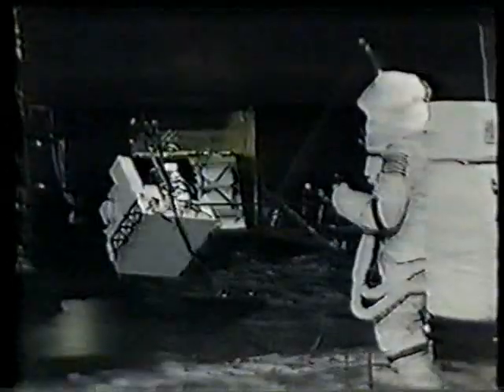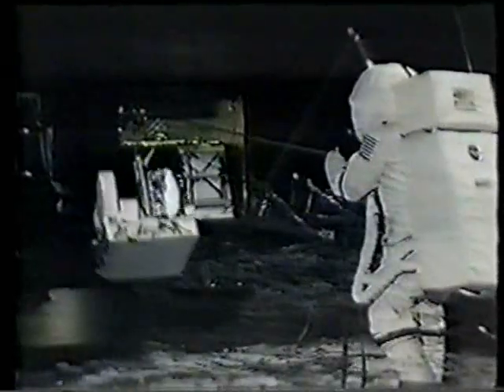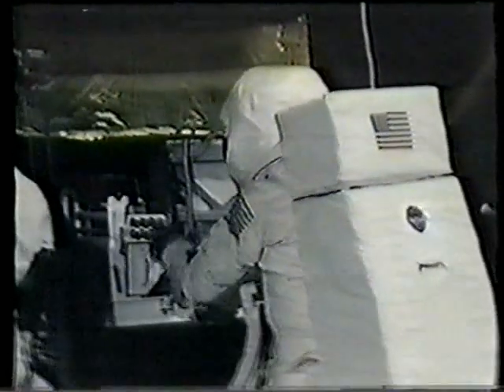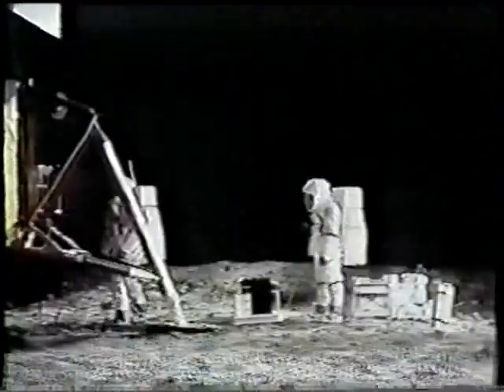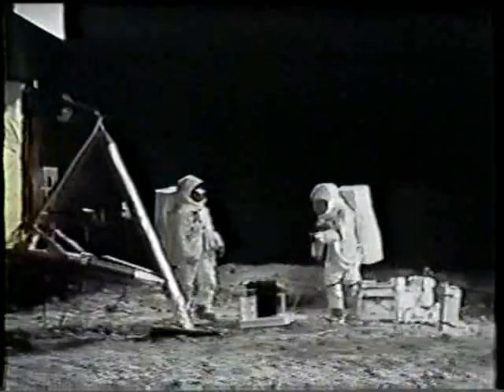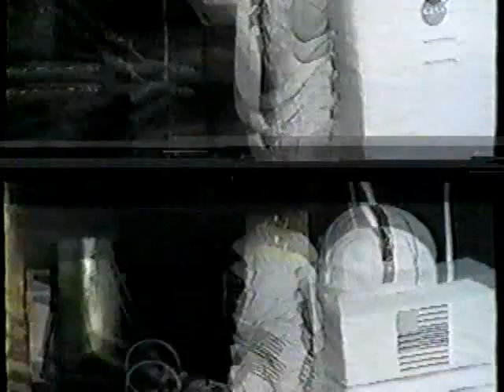He's pulling out the first package from the ALSEP, where the scientific equipment is. First he pulls it out on the boom, then pulls the other lanyard, and that drops it down to the surface of the moon. Then there's a second part of the scientific package that's removed by hand. The package contains another seismic measurement device to measure moonquakes. It contains an atmosphere detector, if there is any atmosphere. All of this forms signals sent back to Earth, and it's powered by a radioactive generator. This is the rather ticklish and tedious process of loading the fuel into that generator — it must be handled carefully.